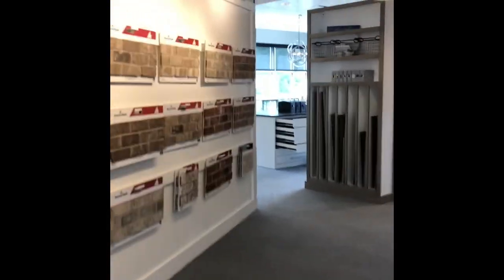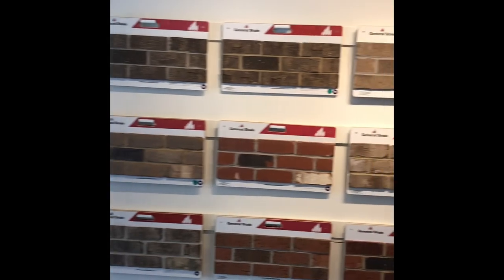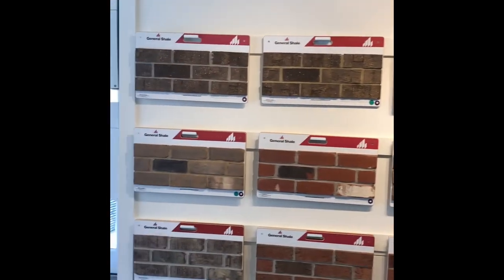Let's start with the exterior — that's kind of where you enter your home. If you have a brick home, you'll have several selections to make. You can see we have an assortment of different colors, styles, and tumbled or straight-edge bricks.